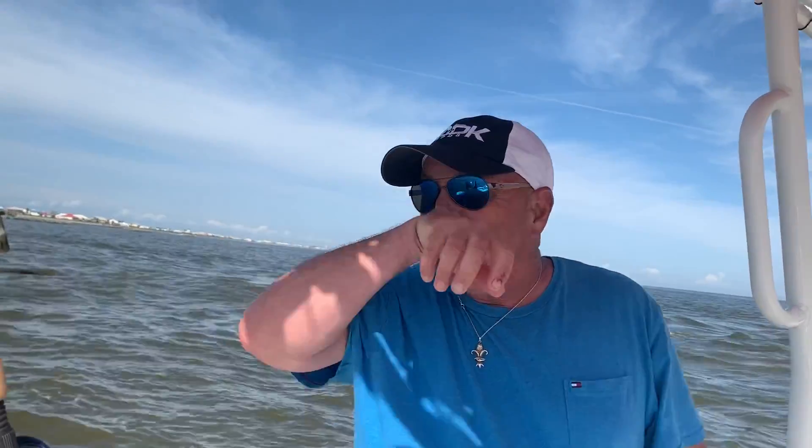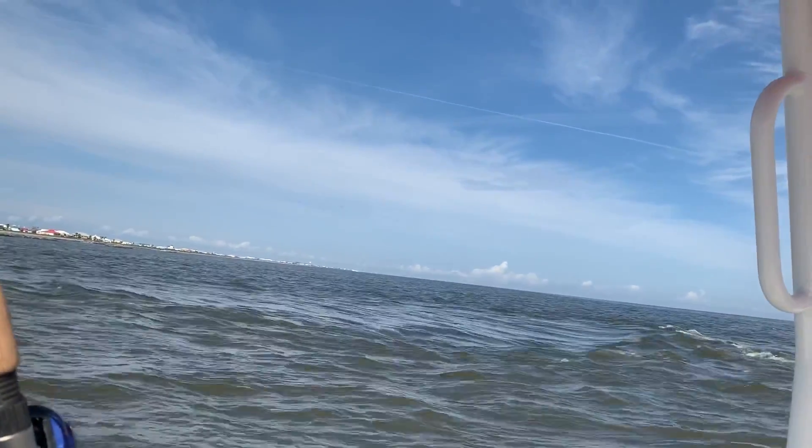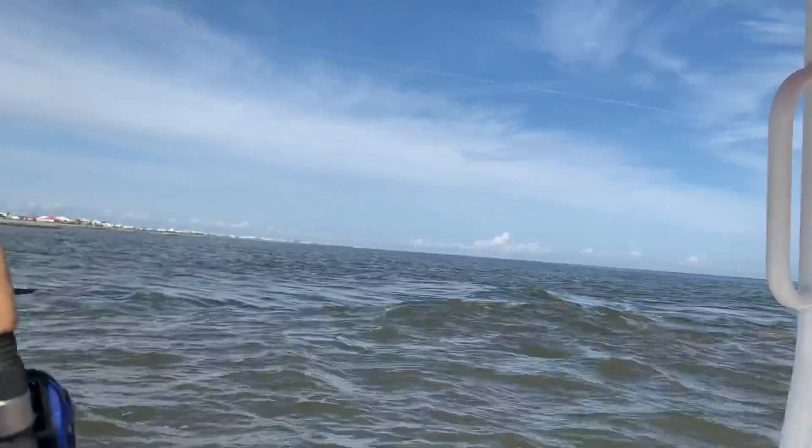It goes like that sometimes — you never know when the fish will get real hungry. Y'all go subscribe if you want to see some more videos, because I'm going to be doing a little bit of work and a lot of fishing this spring. We're going to catch a lot of trout and I'm going to give you some great ideas. I'll catch you later.